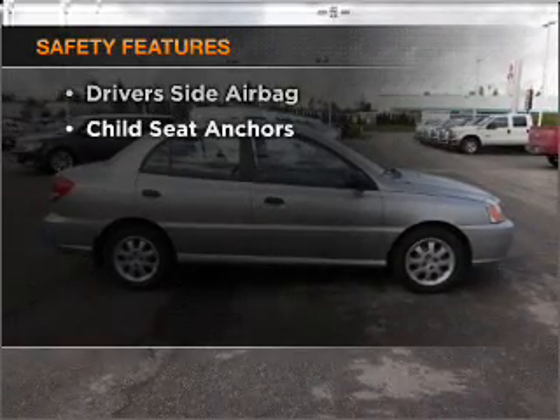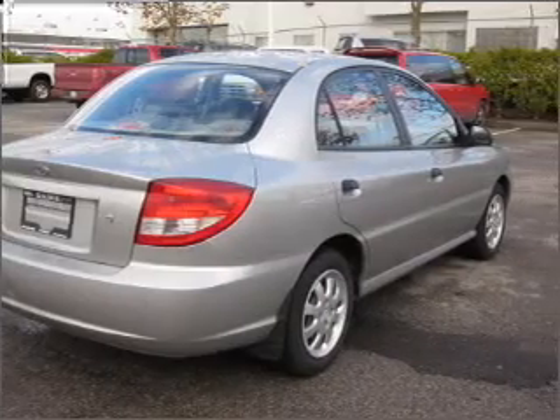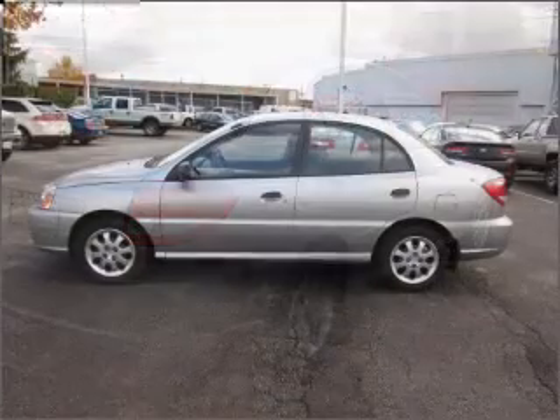If safety is a high priority, rest assured knowing that these top safety components are included: side airbag. Call today to schedule a test drive.